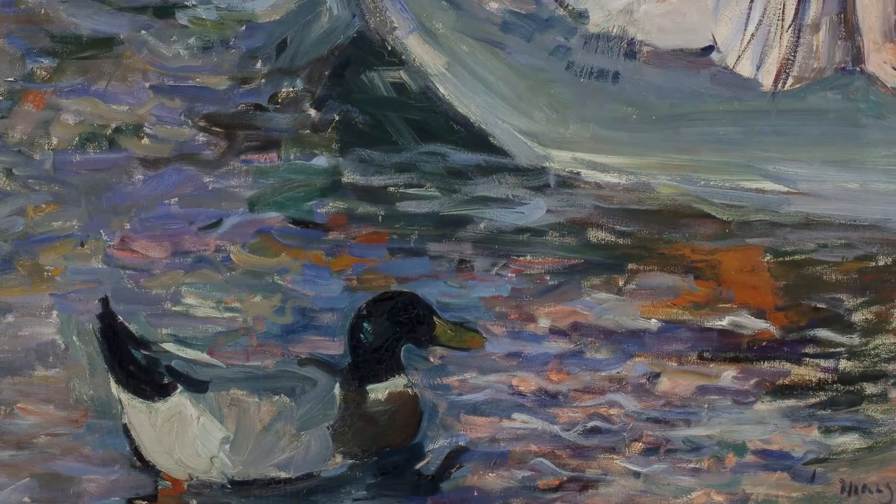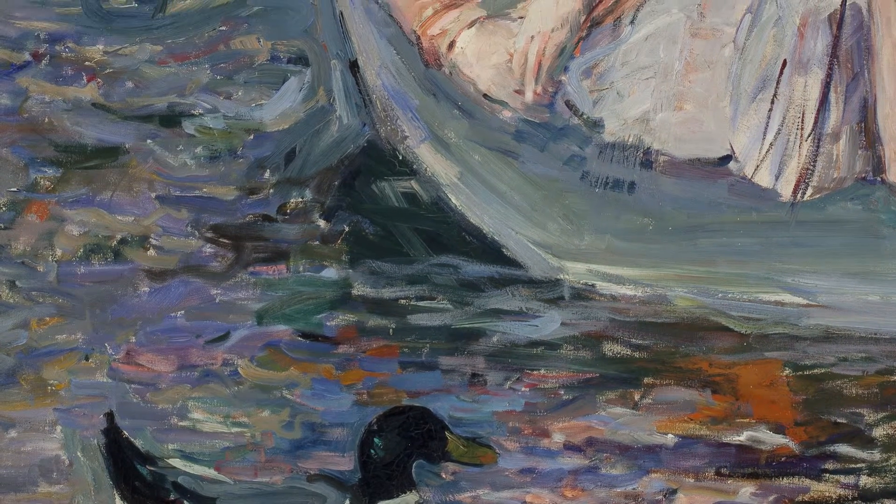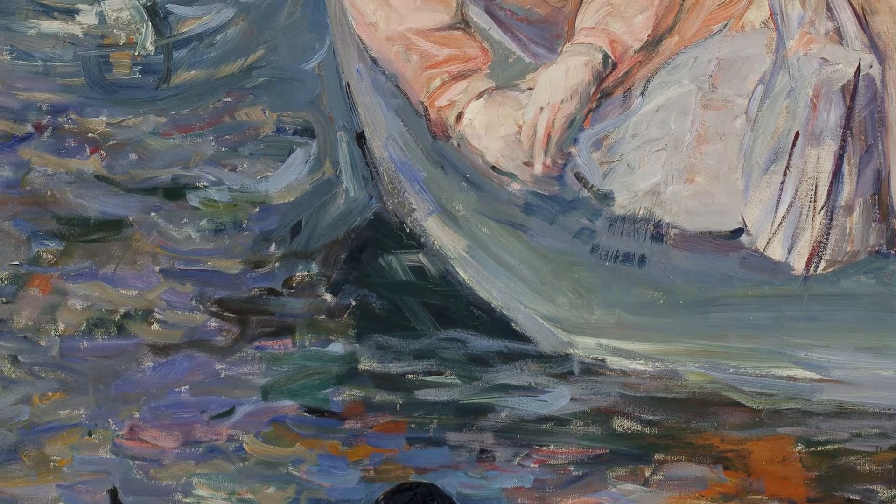In fact she once said that Monet was the only true Impressionist. But when you look at the painting you can see that she is very much responding to the Impressionist style: the loose brushwork, the use of complementary colours, the idea of capturing a moment — a snapshot of reality.